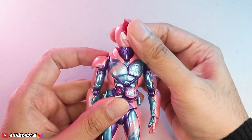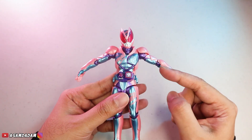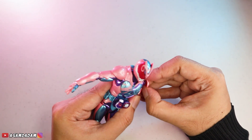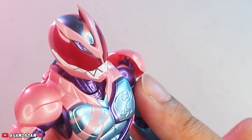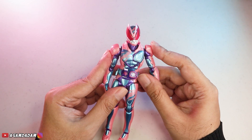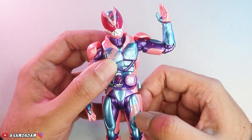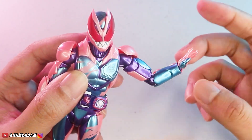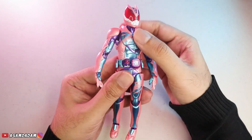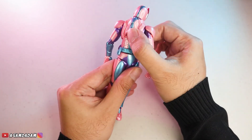Sekarang gue mau coba artikulasinya. Dari kepala dulu bisa 360 derajat guys, bisa nehi-nehi aca-aca. Mau nengok ke atas seperti ini, ke bawahnya segini aja. Untuk tangannya segini jauh. Gue pernah lihat ada di Facebook yang share, sebenernya bisa diakalin untuk armor di bahunya ini bisa dikikis lagi. So dia bisa lebih tinggi lagi, tapi gue dengan begini aja udah cukup, selain tidak mau mengambil resiko. Bisa 360 derajat pastinya, ada bicep, sikunya segini jauh, untuk tangannya bisa diputer. Bagian torsonya bisa kanan ke kiri sedikit, pinggangnya harusnya bisa, dan beltnya ngikut guys.